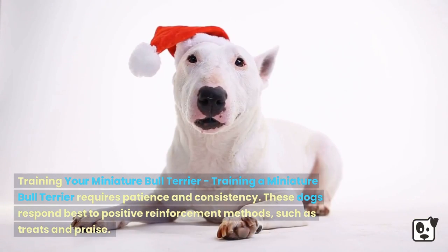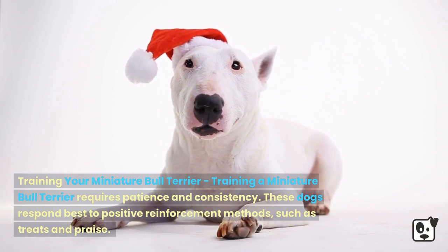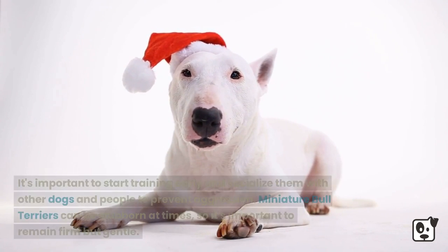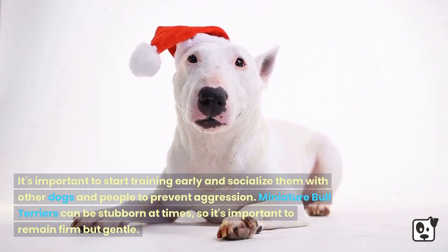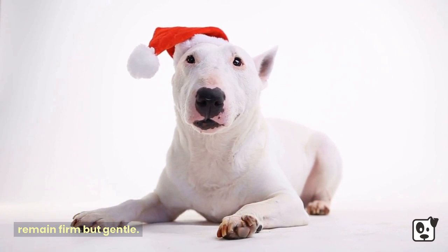Training a Miniature Bull Terrier requires patience and consistency. These dogs respond best to positive reinforcement methods, such as treats and praise. It's important to start training early and socialize them with other dogs and people to prevent aggression. Miniature Bull Terriers can be stubborn at times, so it's important to remain firm but gentle.